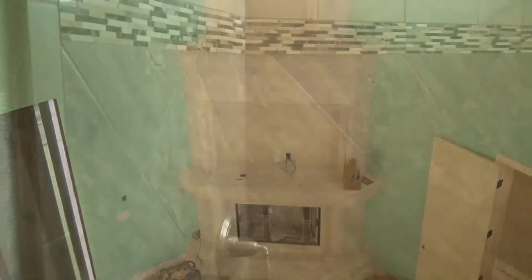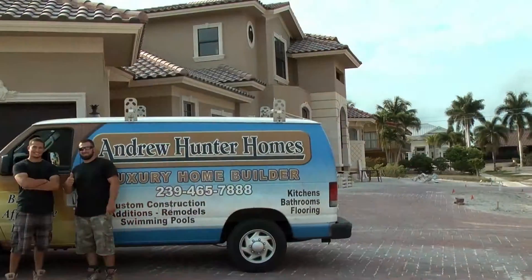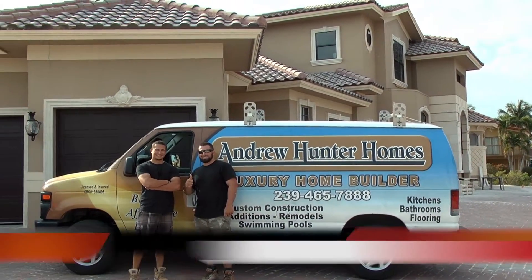Yvette, what is it like being part of a family-owned business? Oh, it's wonderful, Katie. We have our sons working with us and our daughter. We have a full-time office manager, a full-time bookkeeper, and four project managers assigned to each job. We're just one happy family.